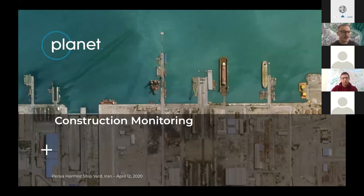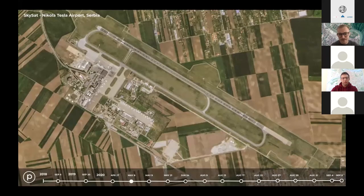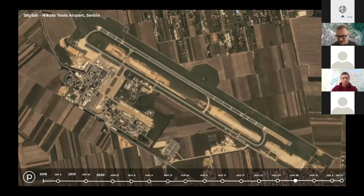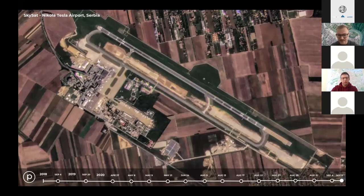My next use case is construction monitoring of Nikola Tesla Airport in Belgrade. This demonstrates how PlanetScope can be used over a time series to monitor long-term construction projects. Flicking through these images quickly, you can see rapid construction — between the 27th and 29th, just two days apart, it's quite incredible what can happen over 48 hours. This overall sequence spans just over a year.